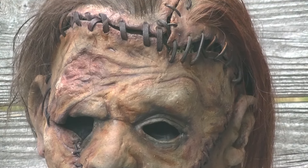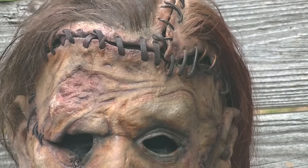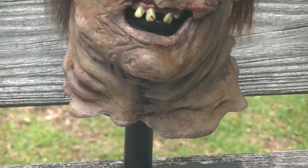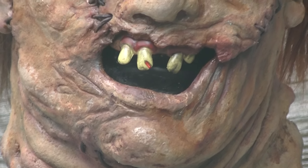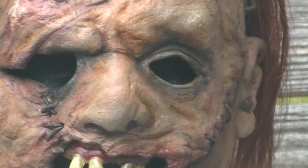Love this mask — very, very detailed. 31 of these were made, and this is number 31.